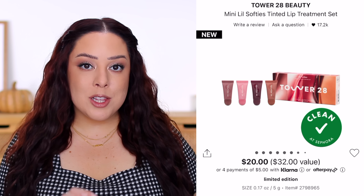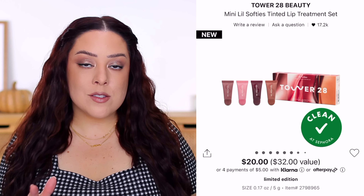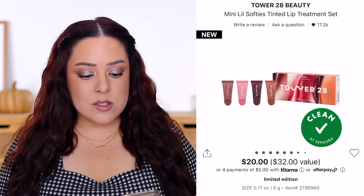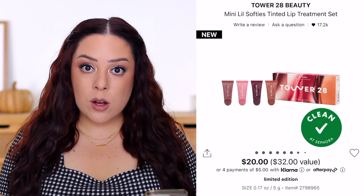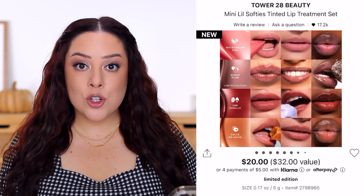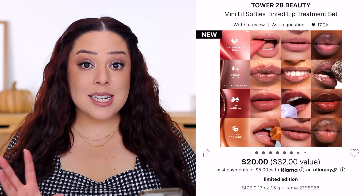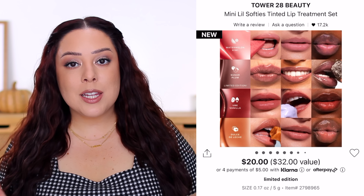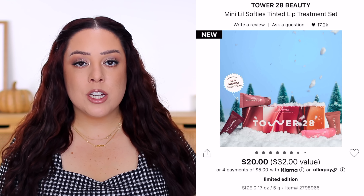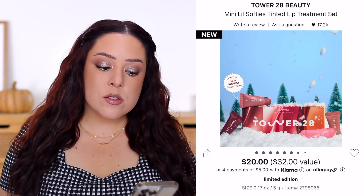Tower 28 is launching a set of lip products as well — this should be pretty popular because a lot of people enjoy this formula, and it's a pretty inexpensive set, making it a great gift for a strict budget or just something to try for yourself. It's the Mini Lil Softies Tinted Lip Treatment Set, retailing for $20 with four lip treatments — three existing shades and one set exclusive called Sugar Plum. I have almost every shade and like them a lot. Right now I'm really enjoying a good lip balm — very easy for everyday wear and not too thick or overly glossy.